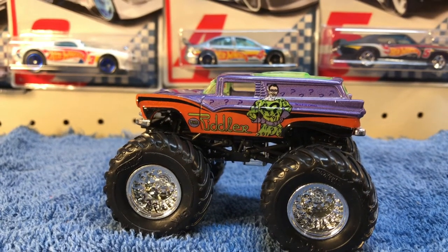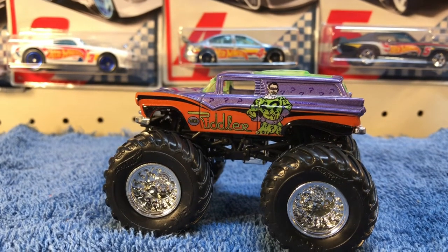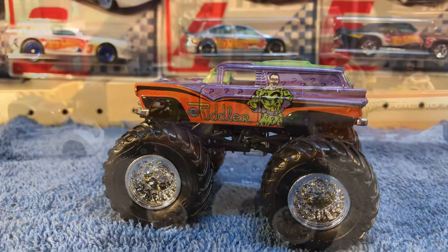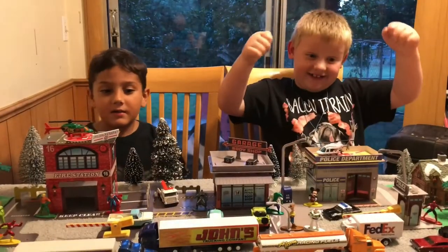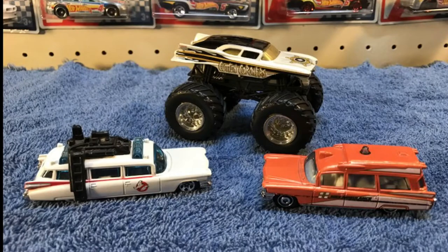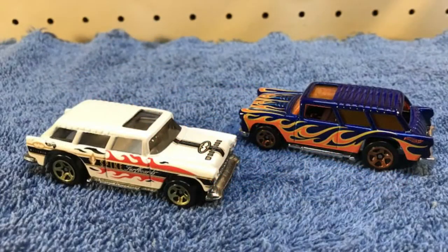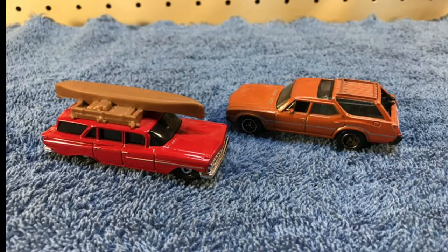Alright guys, that is my station wagons. I hope you enjoyed it — like, comment, subscribe. We'll see you in the next video. Eli wanted you to see Batman and the Riddler. Leave a subscribe and like, and give us a big thumbs up. Bye! Peace out, peeps.